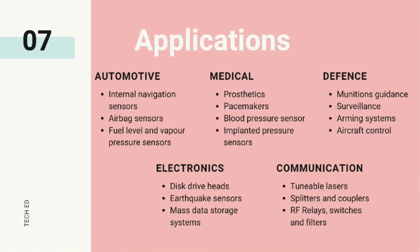The potential for MEMS technology is enormous. MEMS technology is already used in a wide range of products across industries. The MEMS-based accelerometer is used for the deployment of airbags. Navigation sensor systems, fuel level and vapor pressure sensors are a few of the MEMS devices used in automobiles.